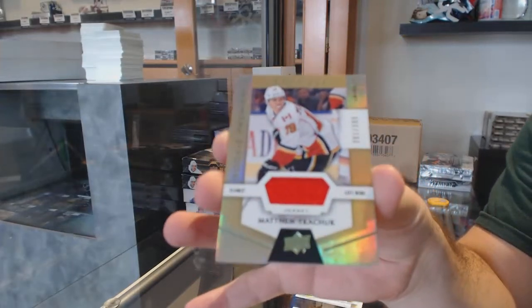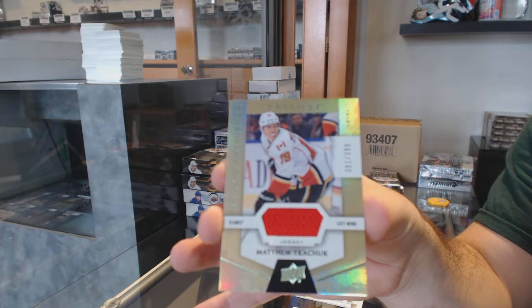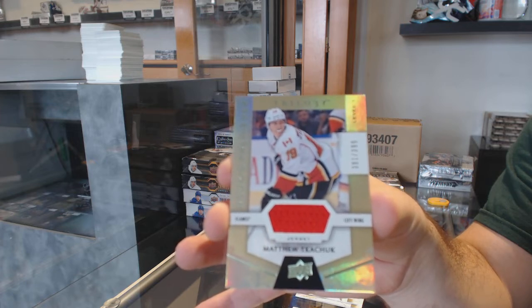And a Matthew Kachuk Jersey Rookie for the Calgary Flames. Matthew Kachuk.